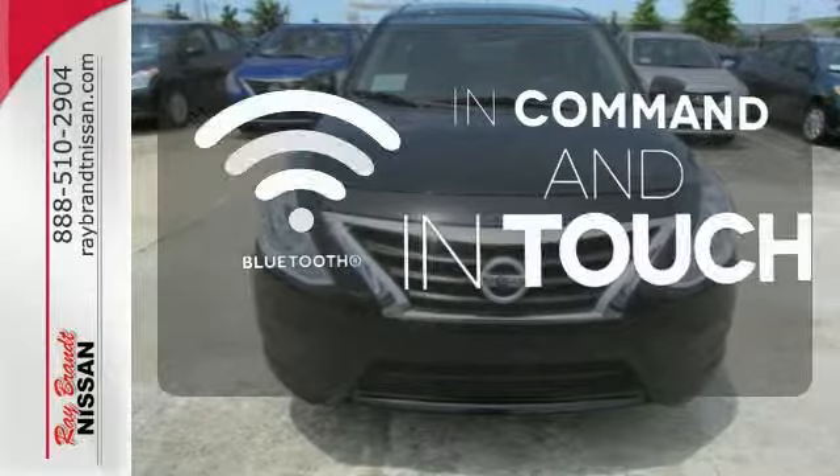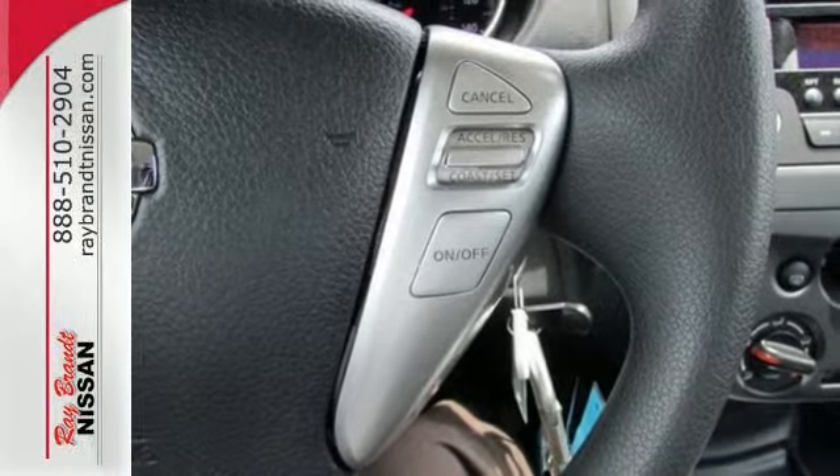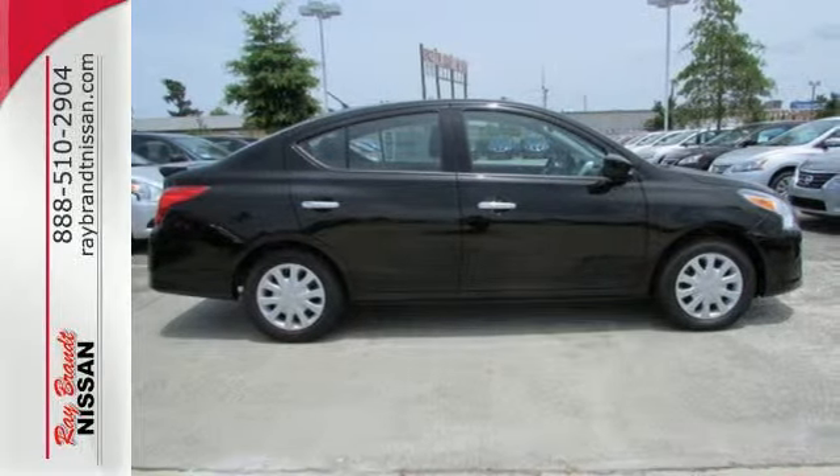Keep your hands on the wheel and eyes on the road with Bluetooth. You won't have to choose between space and economy with this Versa. Come in for a test drive today.